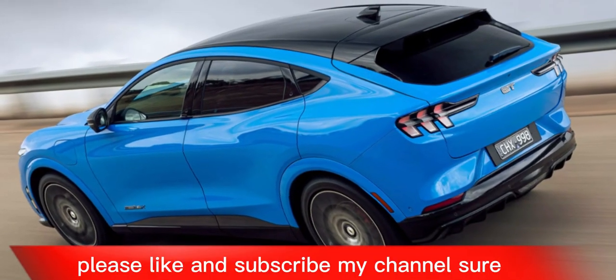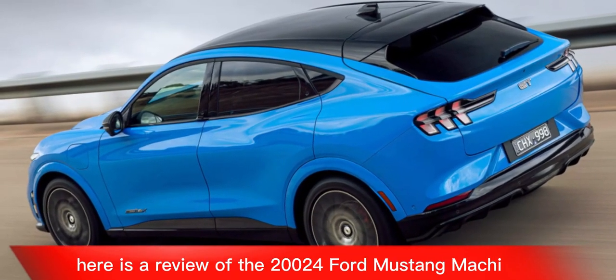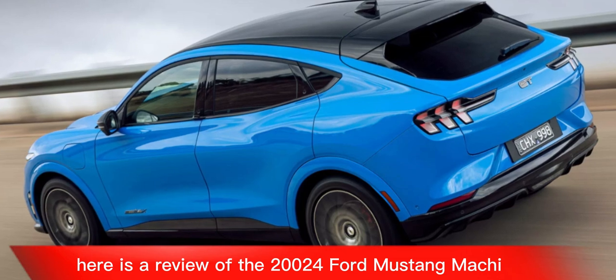Please like and subscribe to my channel. Here is a review of the 2024 Ford Mustang Mach-E.